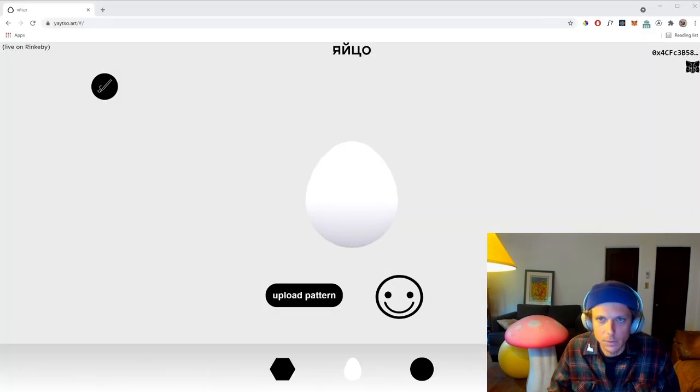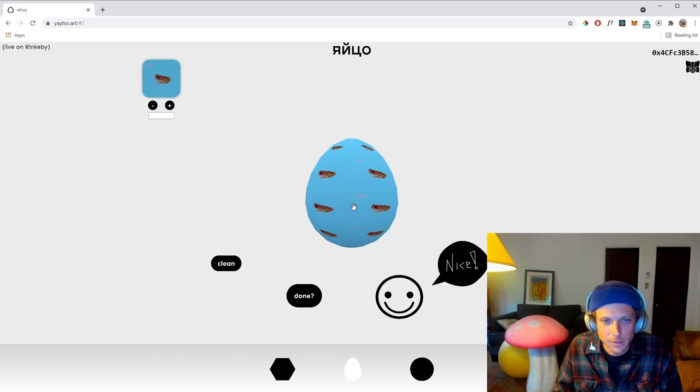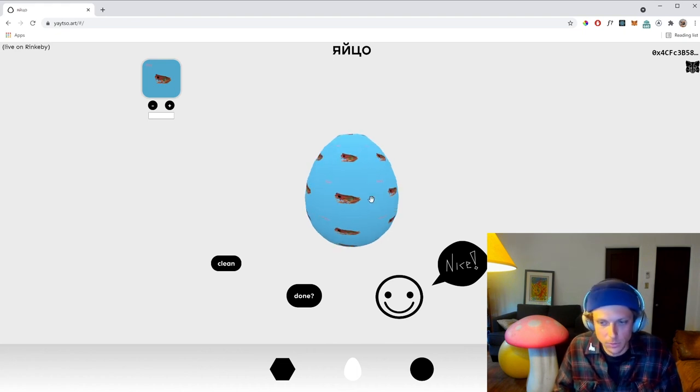So this is the YITSO webpage — very simple, but it's pretty clear that you are to upload a pattern. I have various frogs here; we'll go with a frog to start out. The image gets uploaded and put onto the canvas, and that is turned into a canvas texture for Three.js that then patterns it onto the egg. We'll put this frog up here.